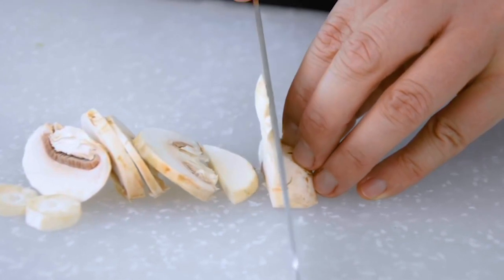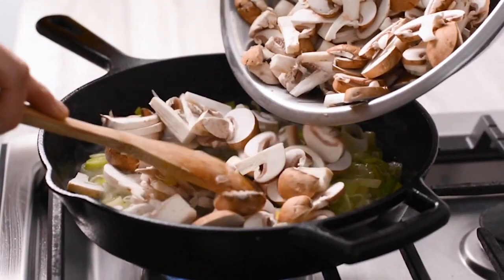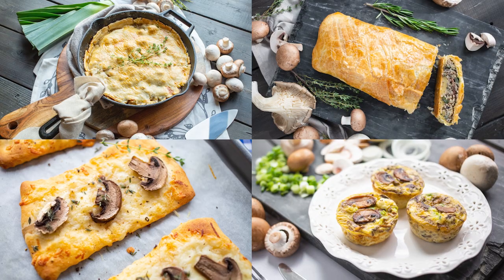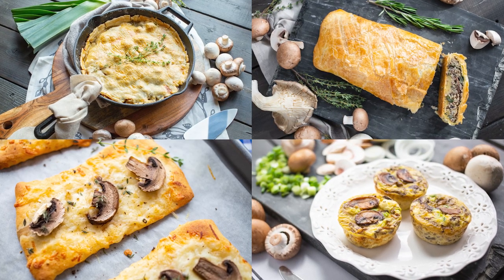As you can tell, mushrooms are fragile and handled with care throughout the supply chain to ensure they are high quality for you to bring home. Get inspired with mushroom recipes and more information on our website, producemadesimple.ca.